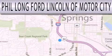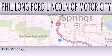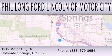Phil Long Ford Lincoln Motor City is dedicated to doing everything possible to ensure that the experience you have selecting your next vehicle is as pleasant as possible. We're located at 1212 Motor City Drive in Colorado Springs.